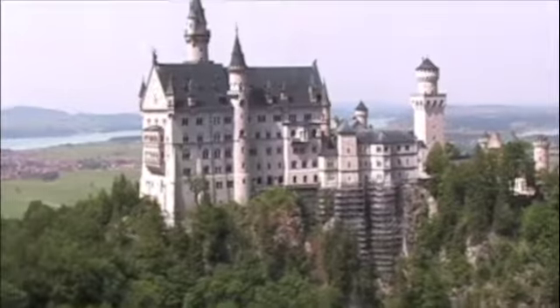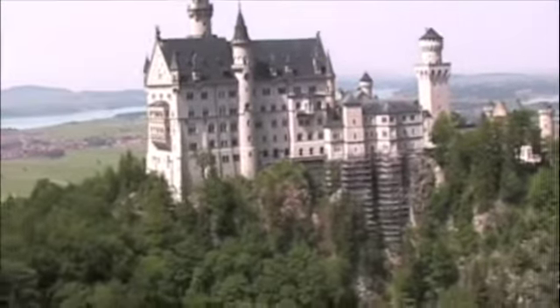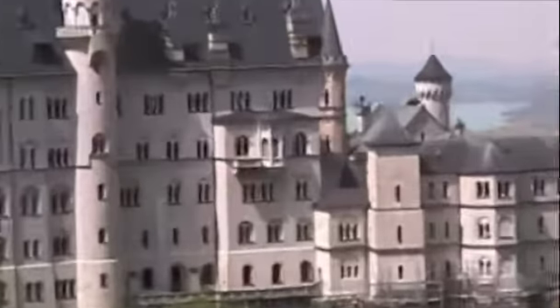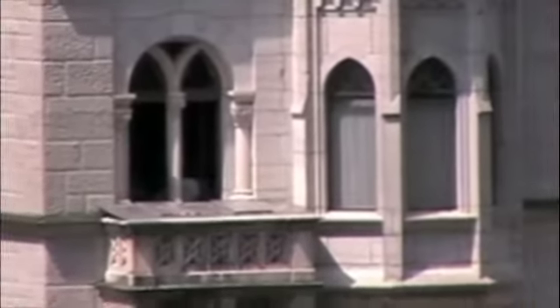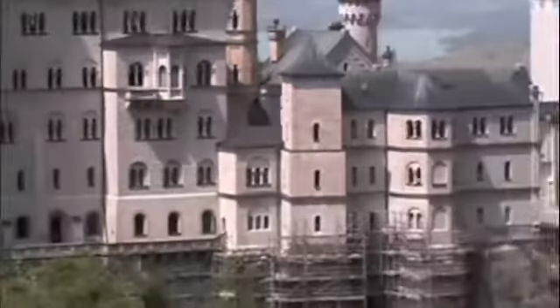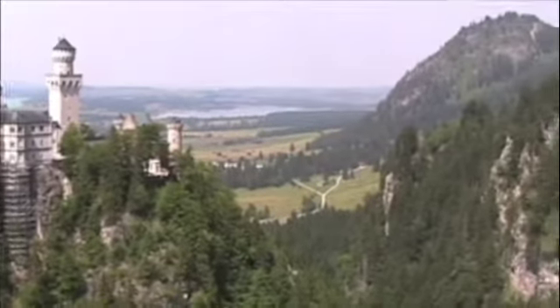Neuschwanstein from the Marienbrücke. Great breeze. I want to zoom in on that window — I see someone in the window over there. Pretty dominating vision over the plains there, isn't it? Yeah, it goes all the way.